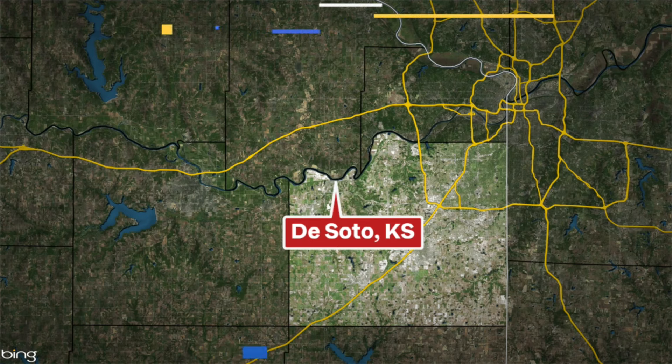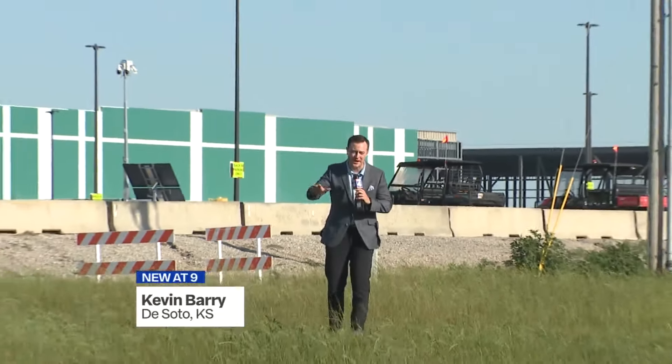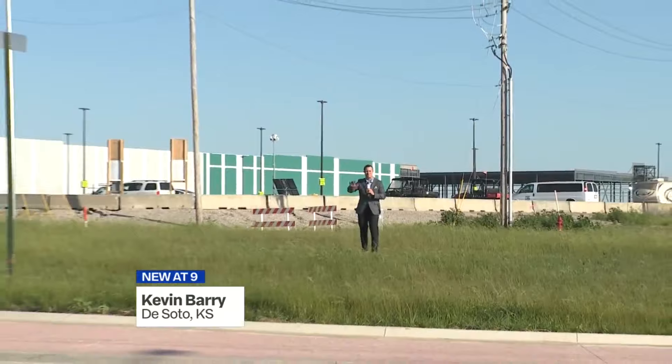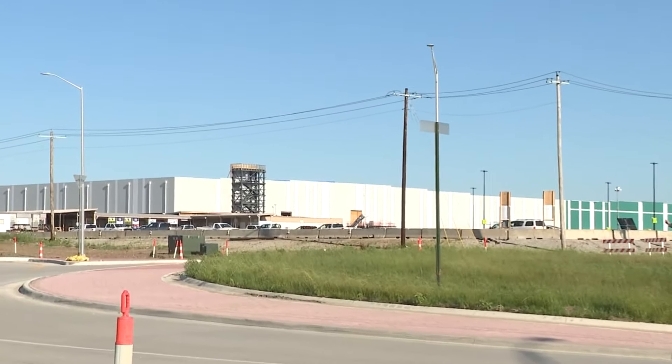To make sure the Johnson County suburbs' roads and streets are ready for what comes next. This roundabout outside the Panasonic electric vehicle battery plant is big enough to handle 18-wheelers and the massive machinery that's going to have to go in and out of the Astra Enterprise Park every day.